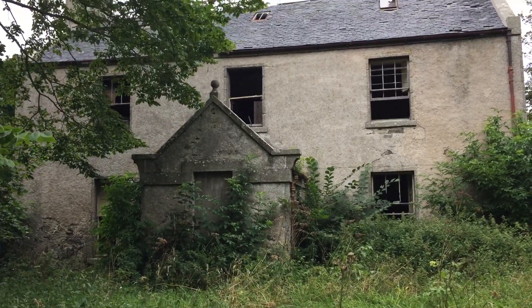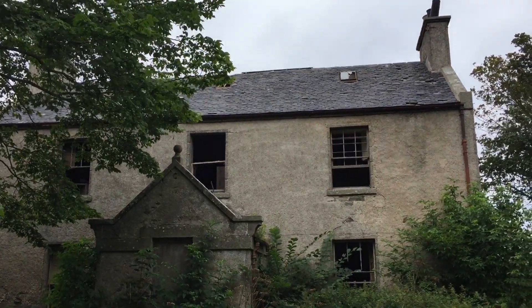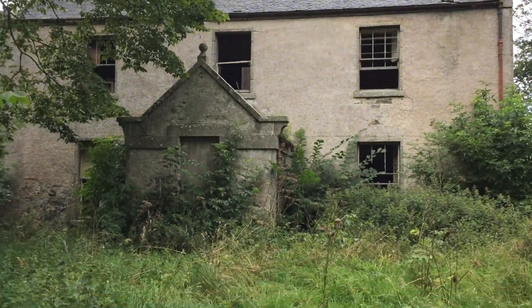I was here with Barry about two weeks ago. I showed you around here, and this is all the grounds to it as well.